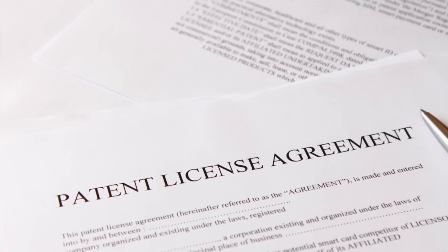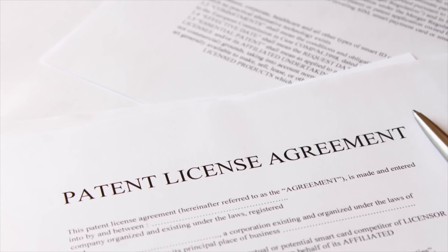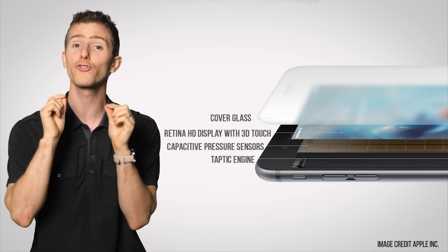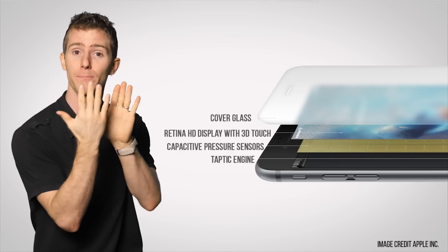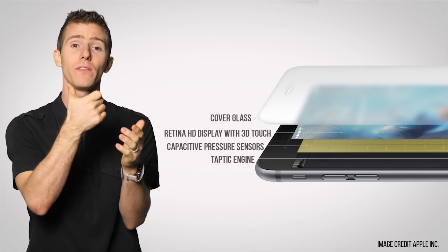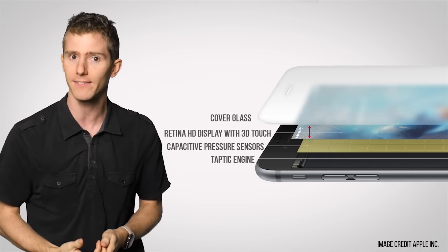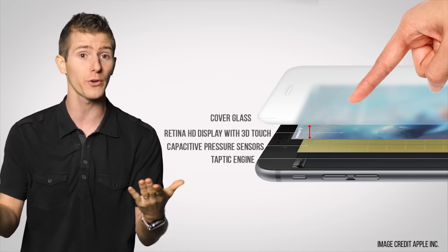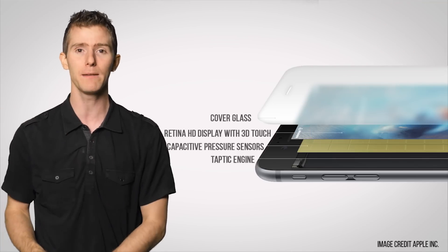So how do they work? Well, there are so many different manufacturers starting to patent their own designs that there isn't really an industry standard method yet, but in the case of Apple devices, there is a grid of special capacitive sensors and strain gauges placed behind the screen's backlight that measure microscopic changes in distance between the cover glass and the backlight itself. So when you press harder on the screen, the distance between the glass and backlight is shorter, resulting in force input.